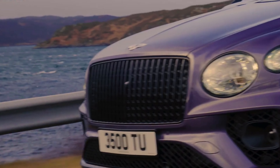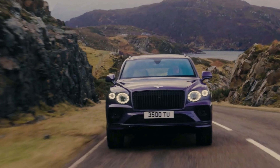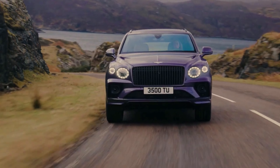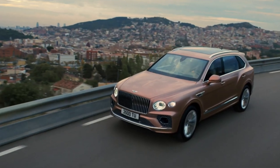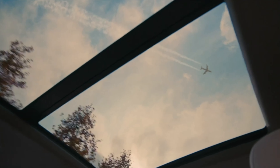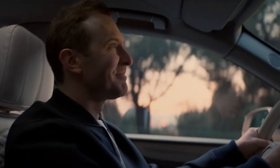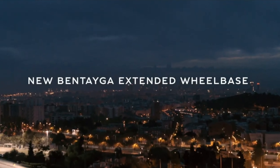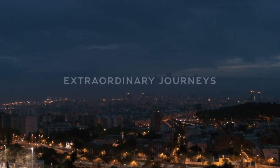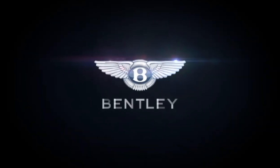The front seats are sublime, offering a wide variety of adjustments and massage modes. Rear passengers are less well-off, but Bentley's new rear seat entertainment system is much easier to use and should keep the little ones entertained. And if you opt for the EWB models, there's even more room to stretch out in the back. Azure models are even more opulent, as if that were possible, and prioritize well-being and serenity by using only the best materials and unique finishes.